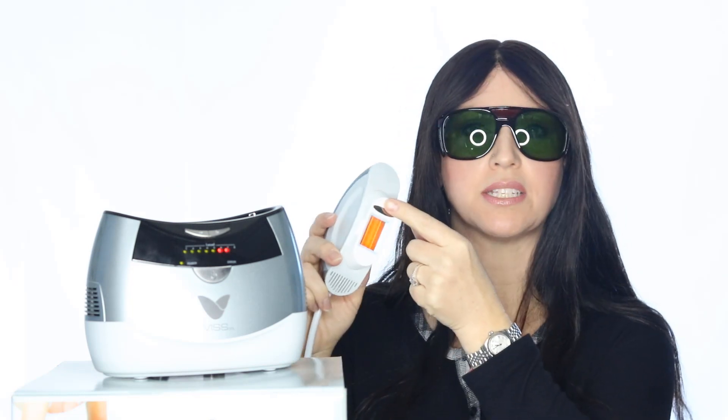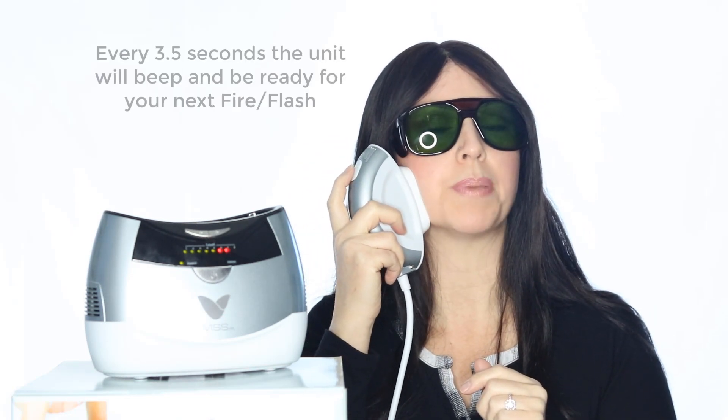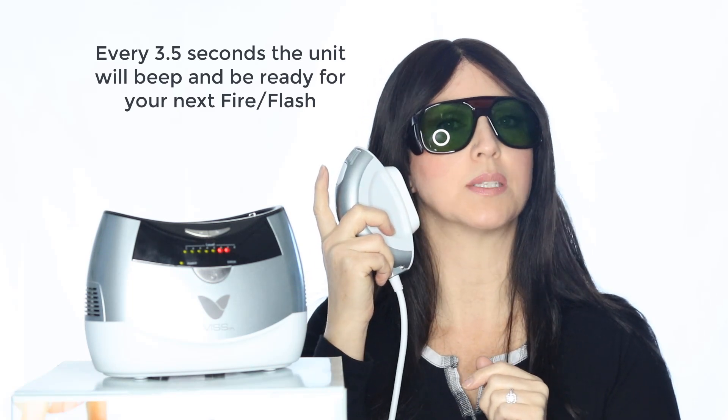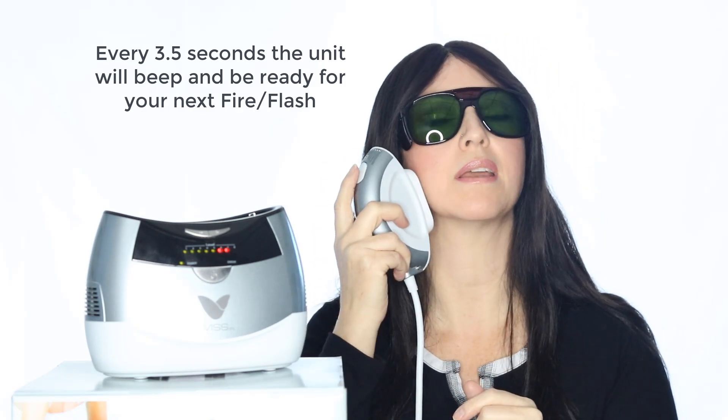I want to mention there is a little sensor right here — this must be on your skin or the unit will not fire. So on rounded areas of your face, such as your forehead or your nose, make sure that the side is touching. I'm going to place it on, press my button — it's ready. Now they want you to remove it from your skin and allow it to cool. In three seconds — hear that beep? It's ready. Try to overlap a little bit on your next area so you don't miss any spots.